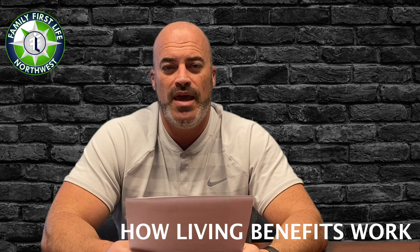Living benefits include critical illness — that's ALS, kidney failure, invasive cancer, major organ failure, heart attack, and stroke. Mutual of Omaha, Americo, and Foresters all have critical illness. For chronic illness, if you can't perform two out of six daily living activities for 90 days straight and have a physician's letter, the carrier will advance a portion of the death benefit.